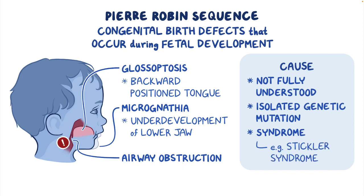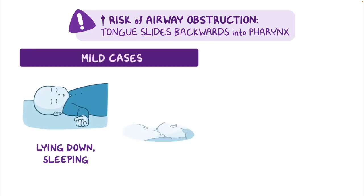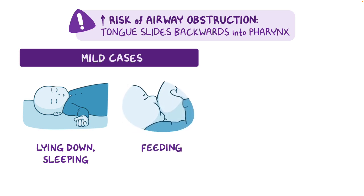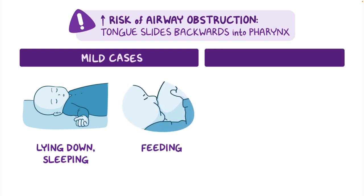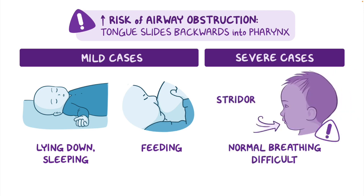Infants with Pierre-Robin sequence have a high risk of airway obstruction due to the tendency of their tongue to slide backwards into the pharynx. In mild cases, obstruction only occurs when lying down, sleeping, or feeding, when the infant leans back into the caregiver's arms. In severe cases, however, the obstruction can make normal breathing difficult and lead to stridor, a high-pitched whistling sound made by the collapsed airway.